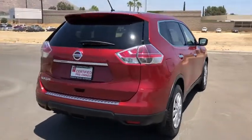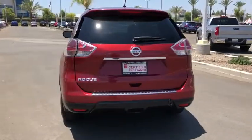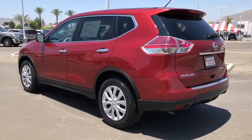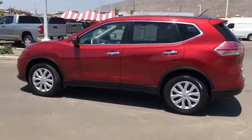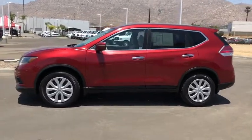This vehicle has less than 70,000 miles. Here are some of this vehicle's great options: traction control, dual airbags, power steering, four-wheel disc brakes, center armrest, power windows, electronic stability control, rear window defroster, trip computer, security system.